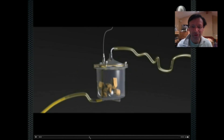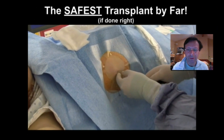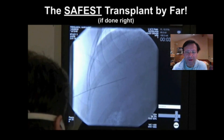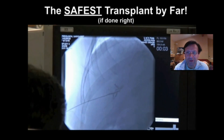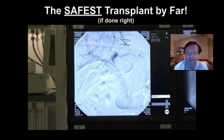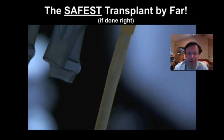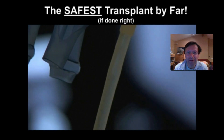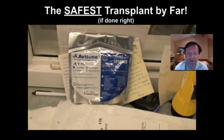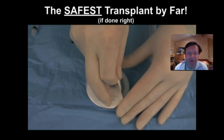Now let's move on to the chamber, which is shown here. Once we have islets, the transplant is very straightforward. We inject local anaesthetic in the side and the islets are infused into the liver via the portal vein. Here's a portal angiogram where you can see the catheter sitting in the main portal vein. Simply dripping the cells in while measuring the pressure and then occluding the tract at the end makes this a very safe transplant — the safest transplant by far if done correctly and the tract is adequately ablated at the end of the procedure.